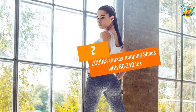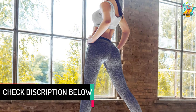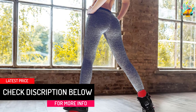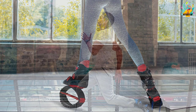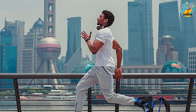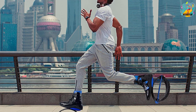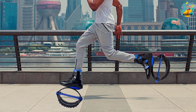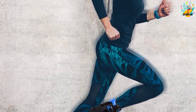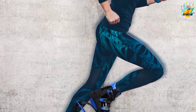At Number 2: ZCOINS Unisex Jumping Shoes with a weight capacity of 60 to 240 pounds. These jumping boots give you the convenience of choosing your ideal color and size from the many options available. The shoe buckle employs TPU material that varies according to the feet size. One good thing about these boots is that they will be harmless on the kids. The weight limit for these boots extends from 60 pounds all the way to 240 pounds. To accommodate the needs of different people, this shoe has a TPR material on the baseboard which offers better flexibility.